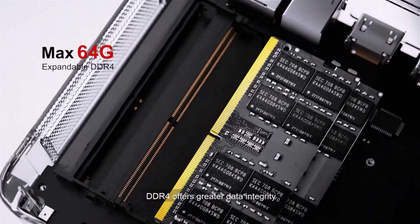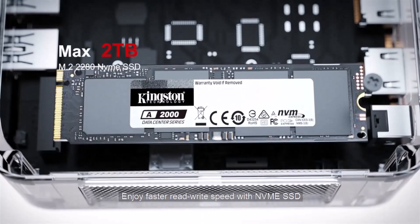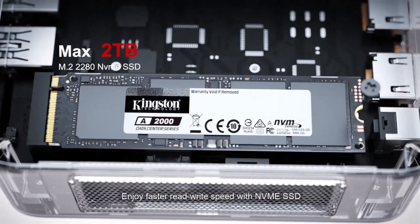DDR4 offers greater data integrity and lower power consumption. Enjoy faster read-write speeds with NVMe SSD.